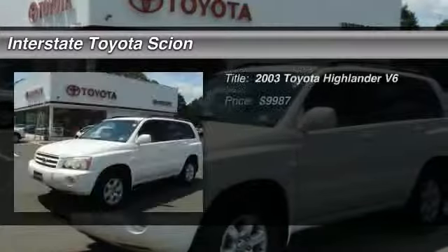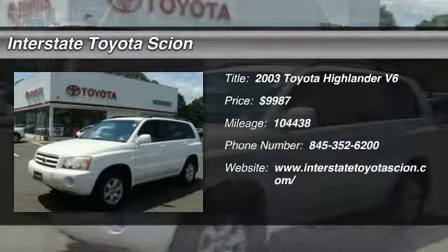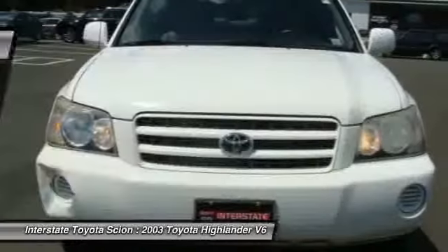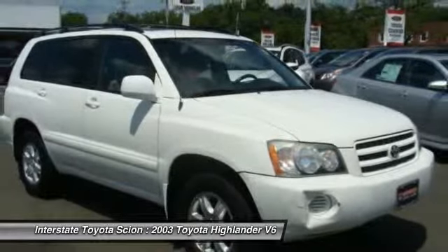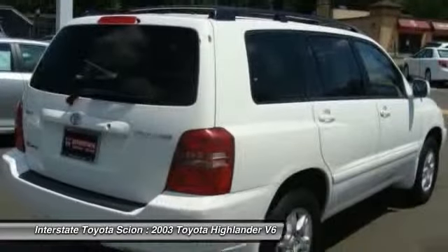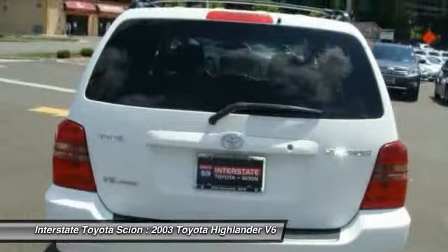The 2003 Toyota Highlander — the SUV that's thought of everything. The Highlander offers seating for up to seven and features Toyota's innovative center stow design. The second row bench seat folds away, leaving a pair of captain's chairs.